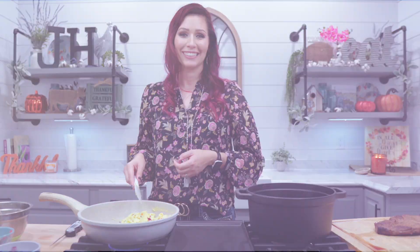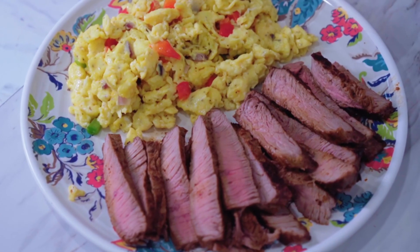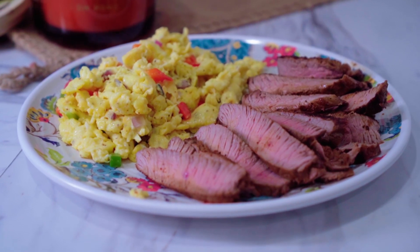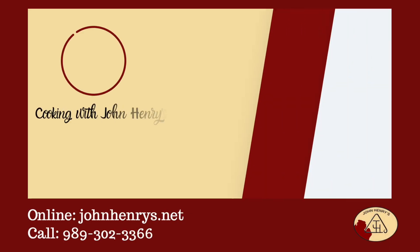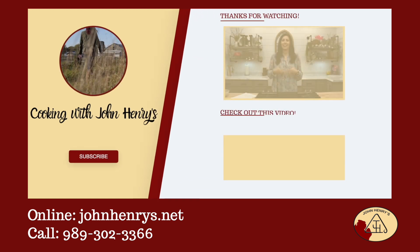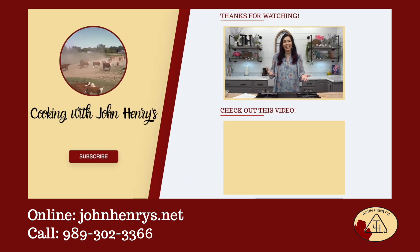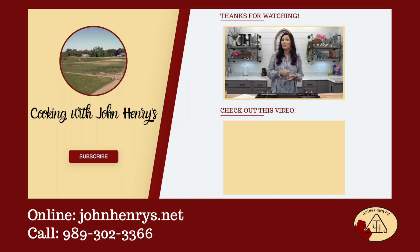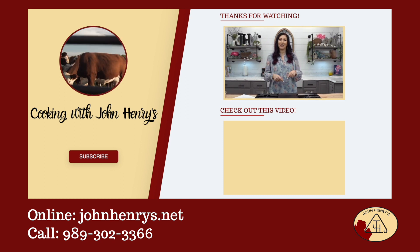This breakfast is also great with some hash browns or fried potatoes. I hope that you enjoyed today's video, and thank you so much for supporting our farm. We're so glad that you found our channel. If you like what you see, please hit the subscribe button, and if you want to see more awesome recipes, click the video below.